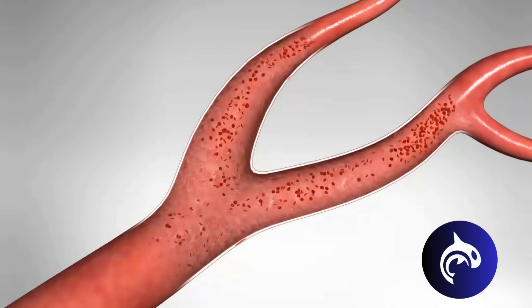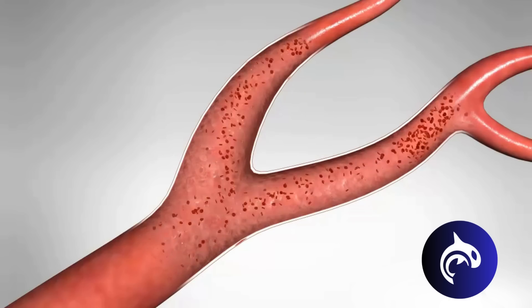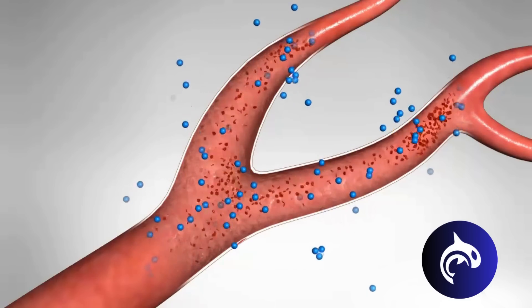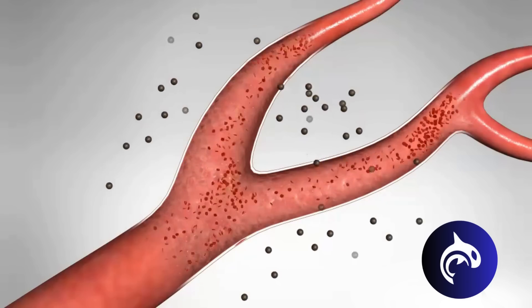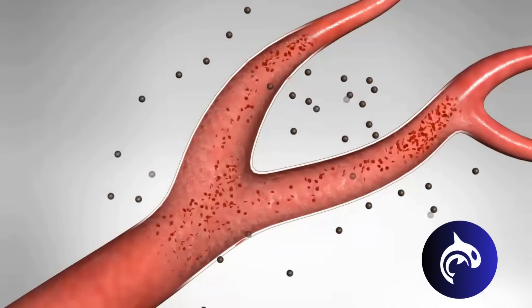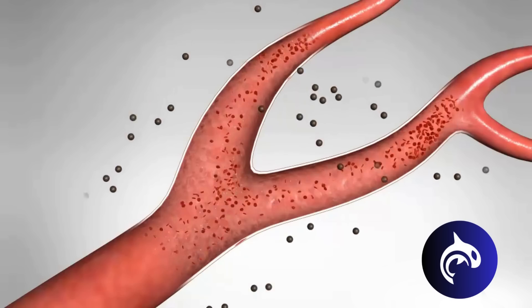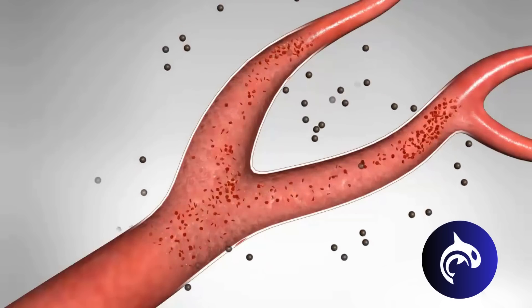As the blood rushes by, it delivers the energy supply — represented by the little blue darts — and it picks up the waste products, shown as the brown darts. These products will be removed from the body by the kidneys, which filter waste to form urine, the liver which detoxifies harmful substances, and lungs, which remove carbon dioxide.